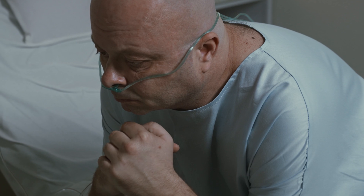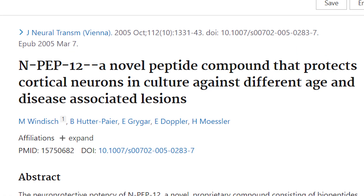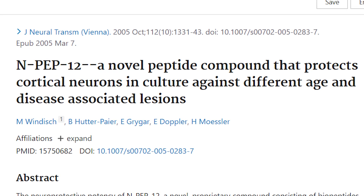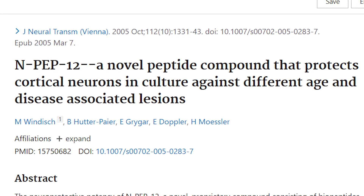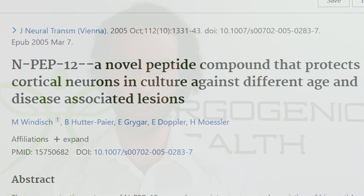The study titled 'NPEP-12: a novel peptide compound that protects cortical neurons in culture against different age and disease-associated lesions' confirms that NPEP-12 appears to have a broad-spectrum mechanism of action.